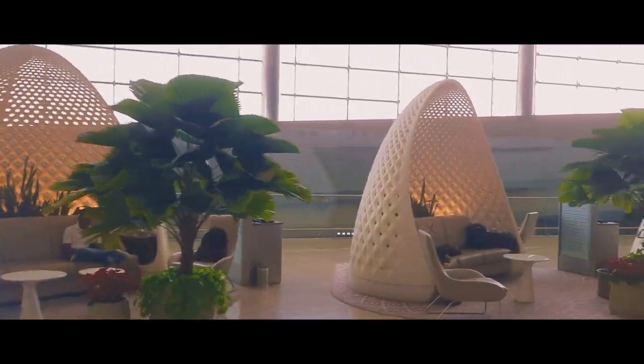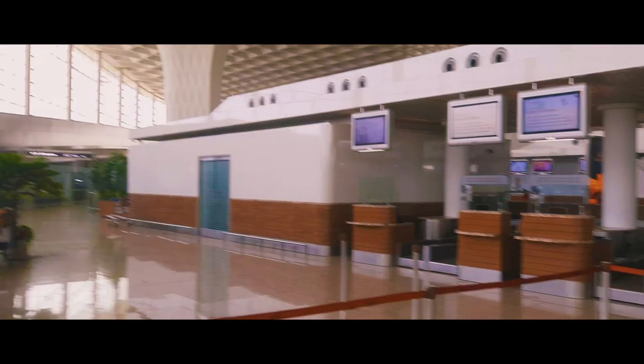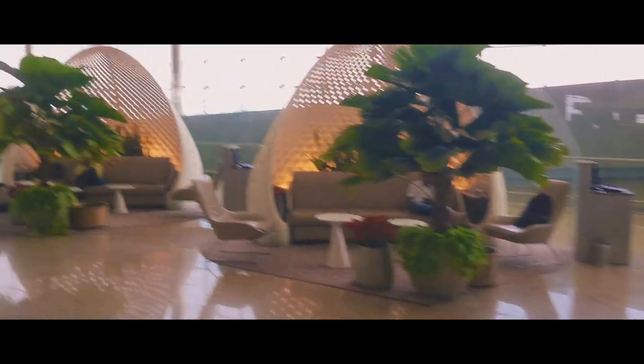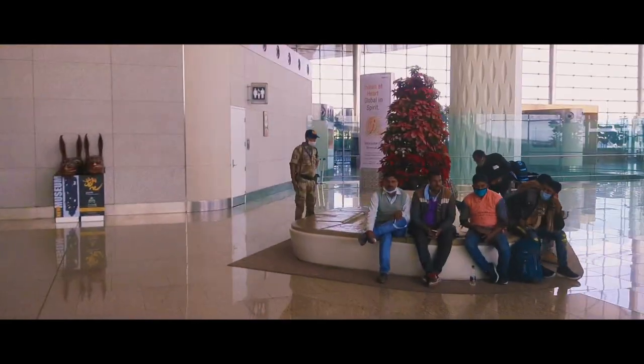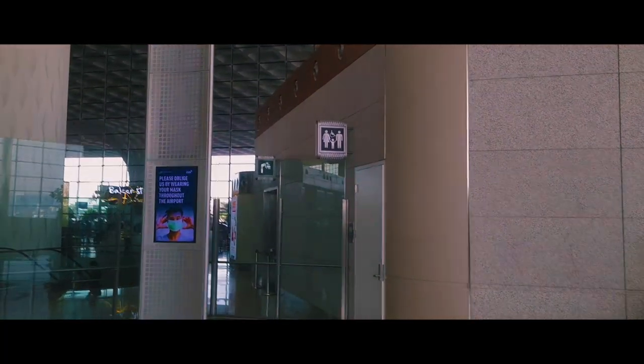Here is the waiting area — you can wait here to relax. It's a very nice place to sit. Here is also a sitting place, and look — here is a washroom where you can freshen up.